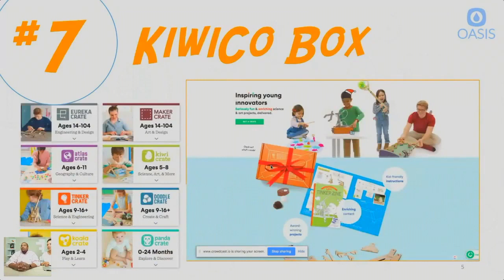Number 7 is KiwiCo, a subscription box company that does STEM toys via subscription. They range from $25 to $35 a month depending on the age group, and you get a new kit in the mail every month. They're very hands-on, which is why I like them, and they span a wide range of ages — you could probably stay subscribed into adulthood. These are actually the kits we use as giveaways because they're reasonably priced and really focus on the hands-on piece, which is important for young learners.